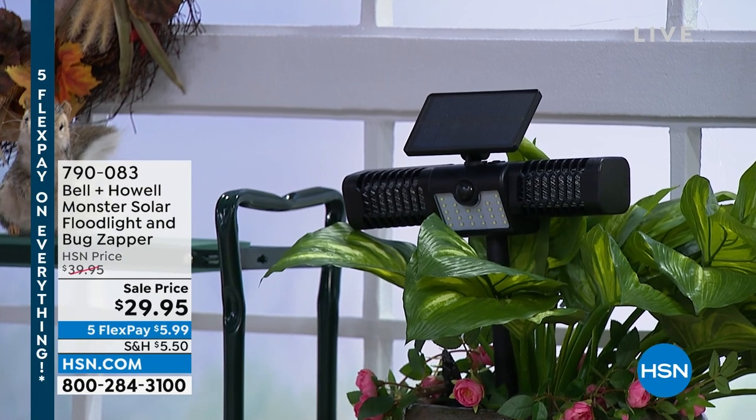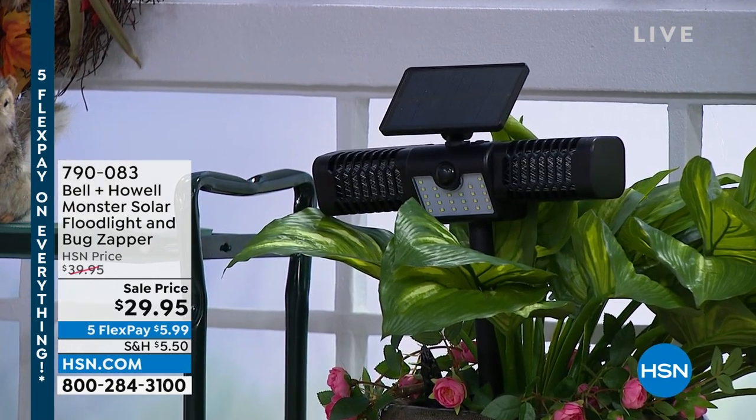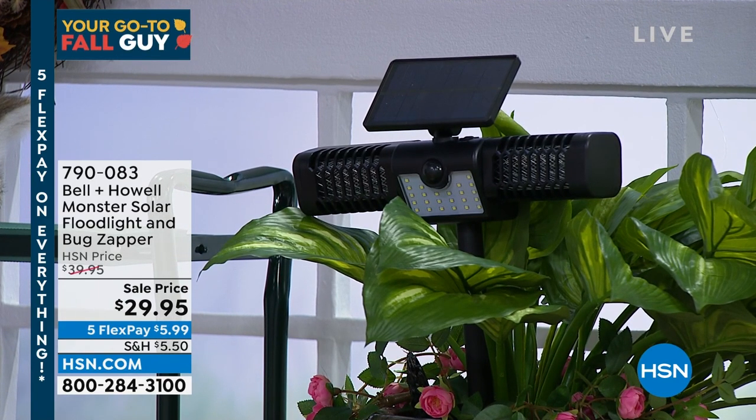The bug zapper is an outdoor light that also kills bugs — it's a two-in-one. It's also a spotlight with a built-in solar panel. $29.95, coming up a little bit later. But first, there's a company called Anchor Hocking. I was introduced to them years ago and I will never buy any other storage again. It's the best — it's our best value of the day.